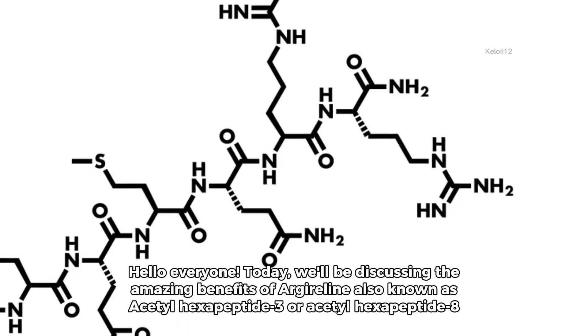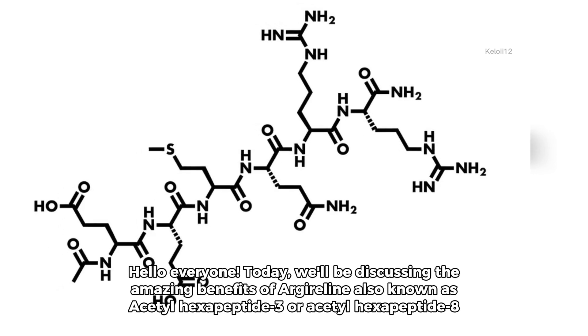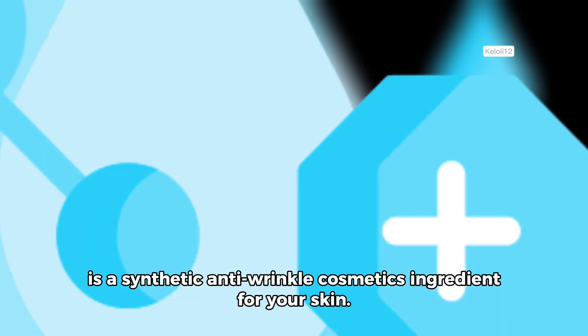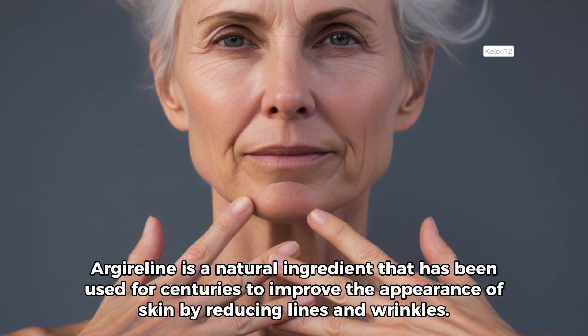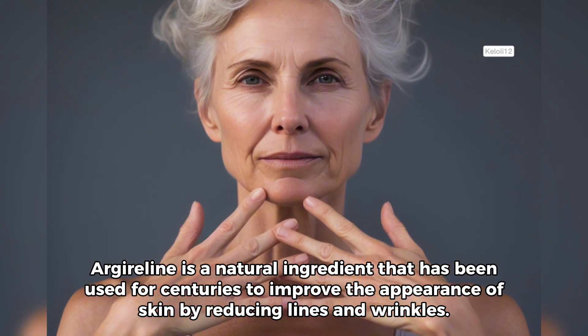Hello everyone, today we'll be discussing the amazing benefits of Argylene, also known as Acetyl Hexapeptide 3 or Acetyl Hexapeptide 8, a synthetic anti-wrinkle cosmetics ingredient for your skin. Argylene is a natural ingredient that has been used for centuries to improve the appearance of skin by reducing lines and wrinkles.